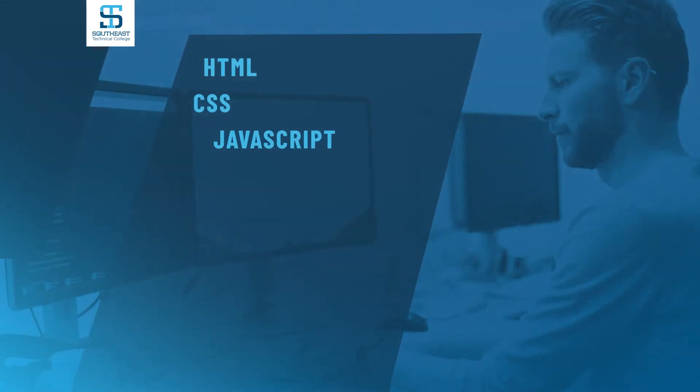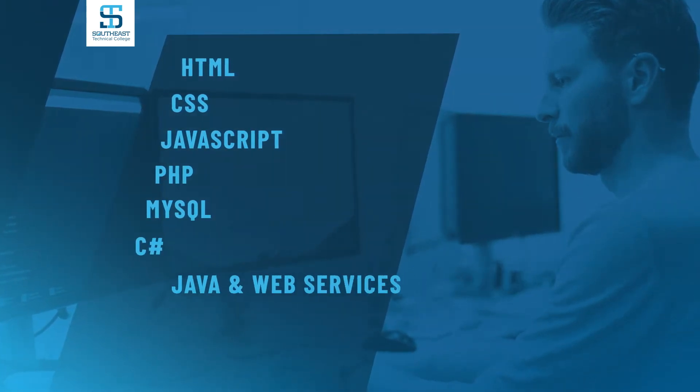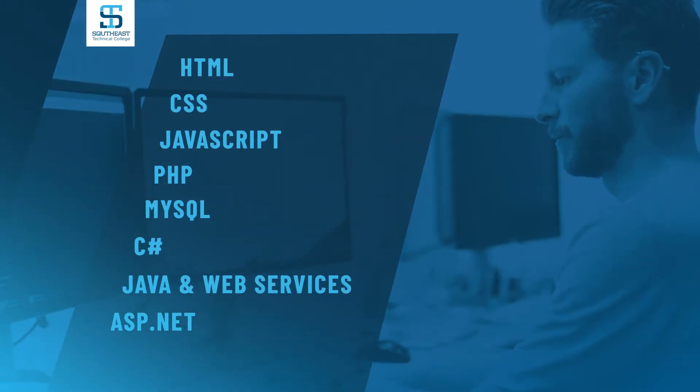Languages include HTML, CSS, JavaScript, PHP, MySQL, C Sharp, Java and Web Services, and ASP.NET.